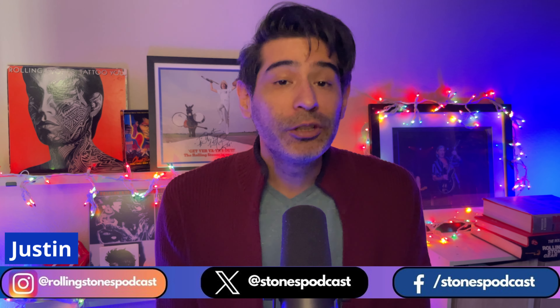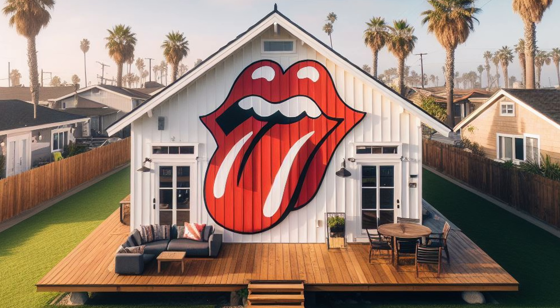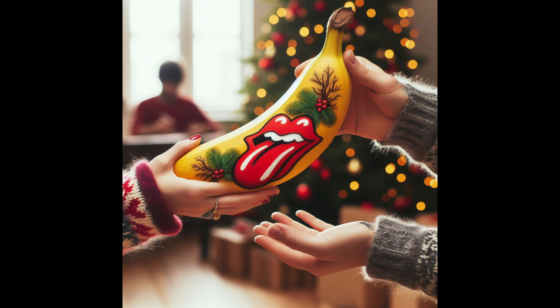The holidays are upon us, and if you're looking for gift ideas for that special Stones fan in your life, this is the video for you. We all have that one friend or family member who's just a little too cuckoo for Cocoa Puffs for the Stones. What do you get them for the holidays? Well, the good news is Stones fans are the easiest to shop for. There are so many things you can get, you can almost have too many ideas. Here are five tips to start you up.